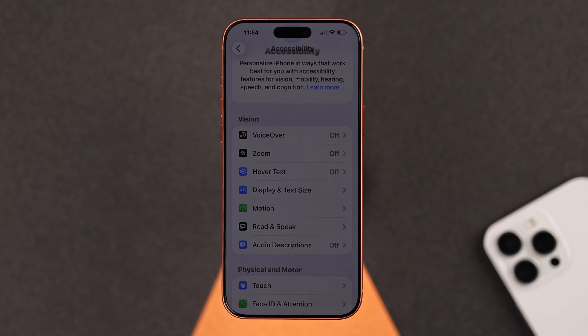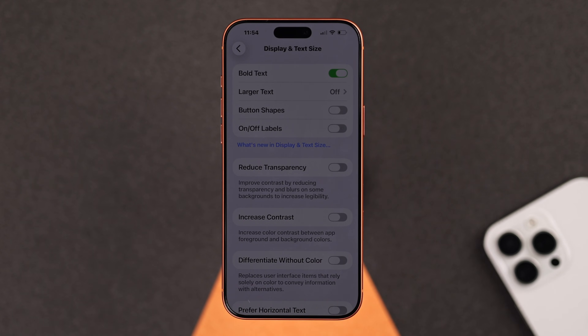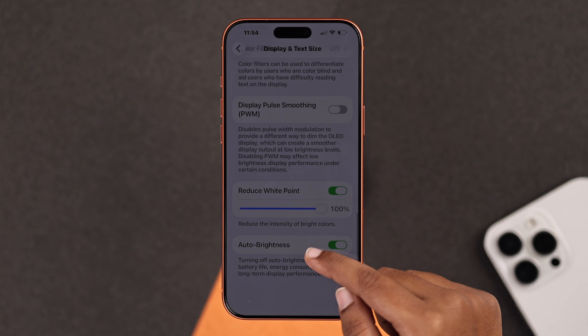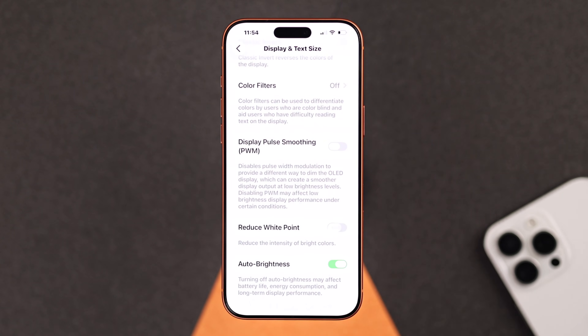Go back to the Accessibility menu and tap Display and Text Size. Scroll all the way down and find Reduce White Point — this is often the reason your iPhone looks darker.